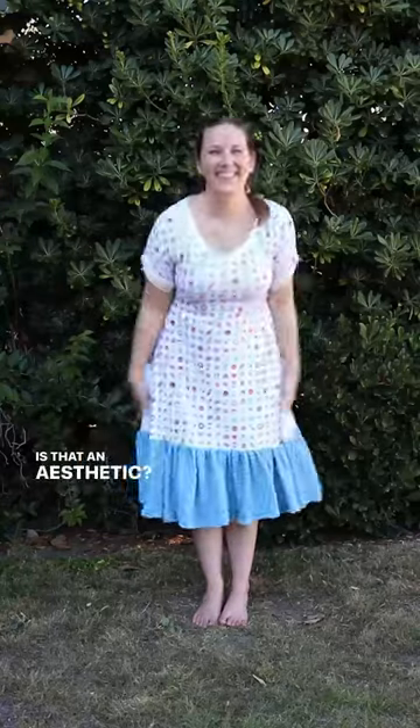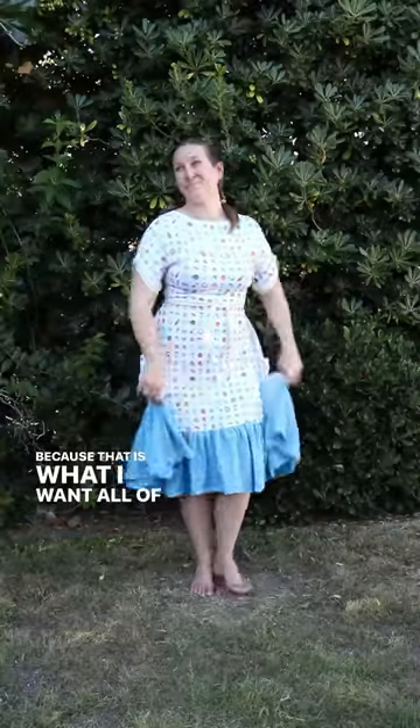Cute, comfy, and versatile. Is that an aesthetic? Because that is what I want all of my clothing to be.